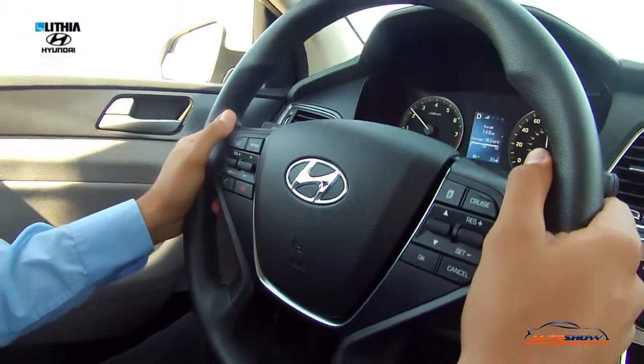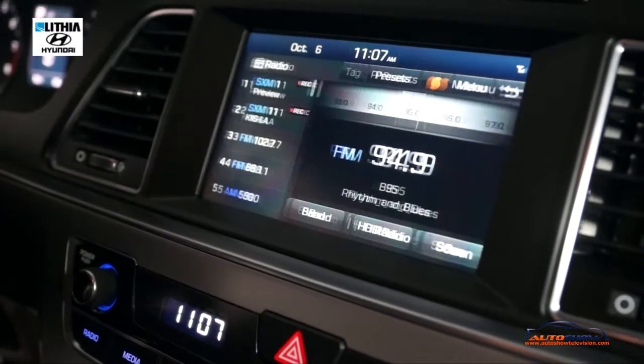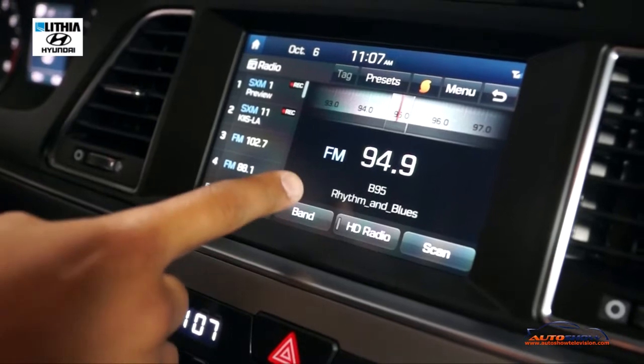Please say a command. [Voice input: 94.9 FM.] Now listening to FM 94.9.